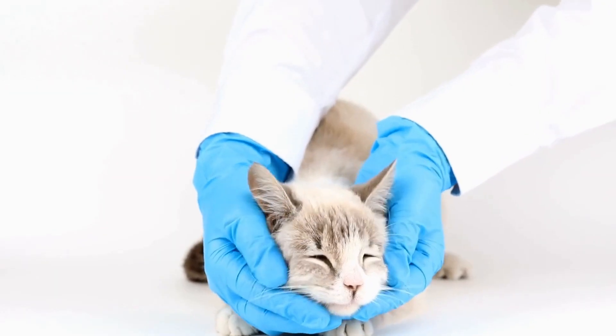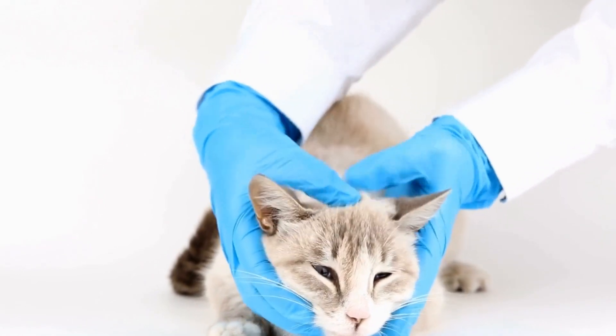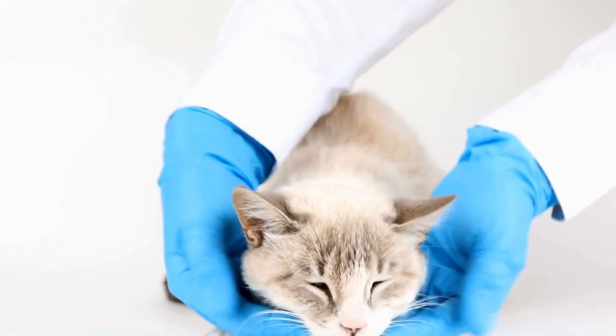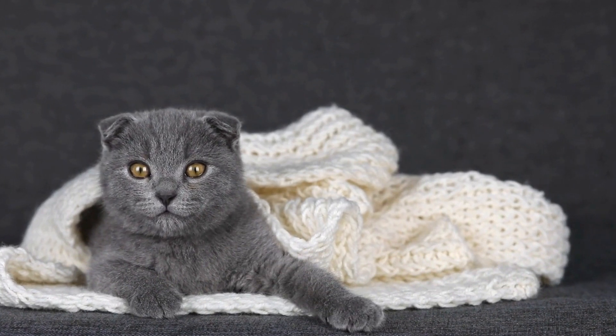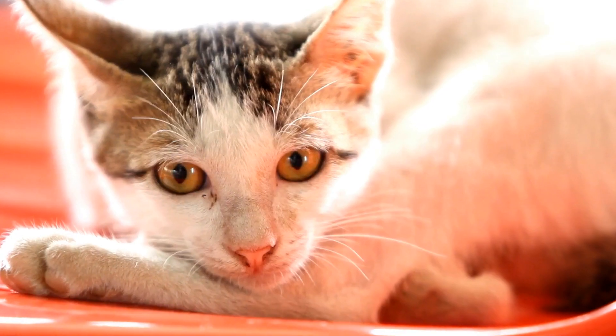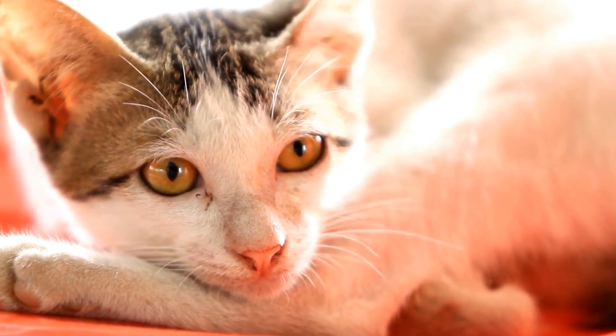Step 4: Encourage your cat to approach the feeder. Use positive reinforcement techniques to encourage your cat to approach the automatic feeder. You can offer treats or praise when they show interest or interact with the feeder. Gradually increase their proximity to the feeder until they feel comfortable eating directly from it.